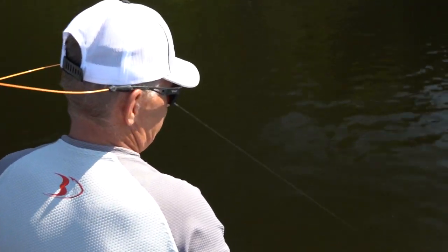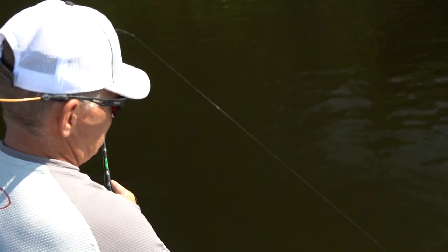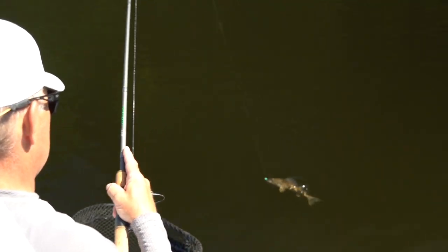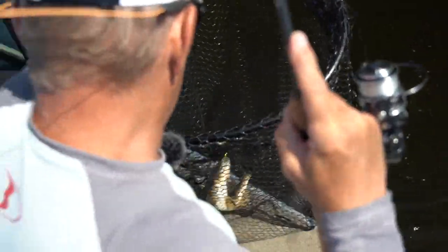I'm confident she's a walleye... it's a sauger. Good sauger, though.